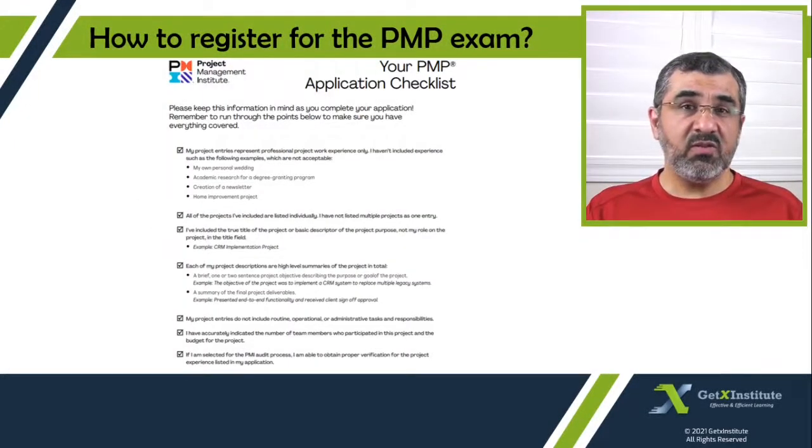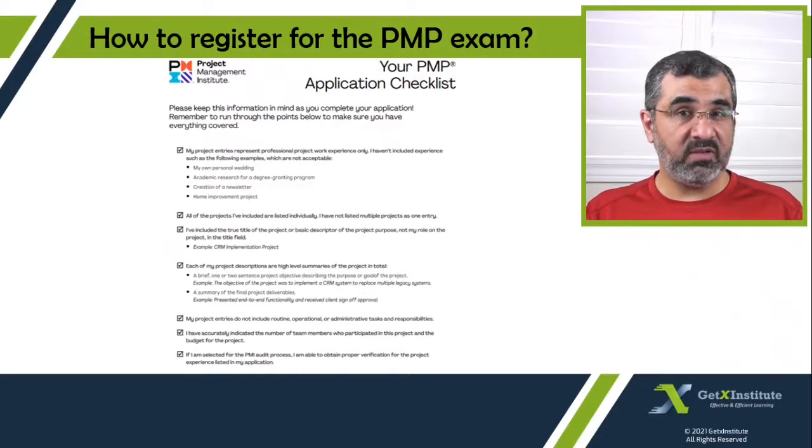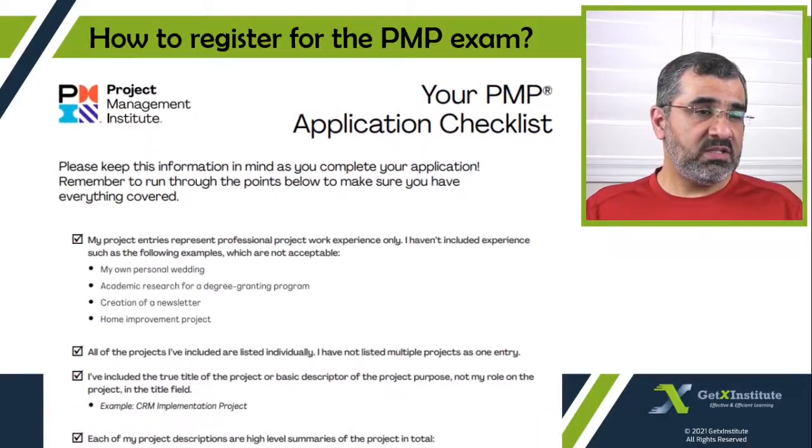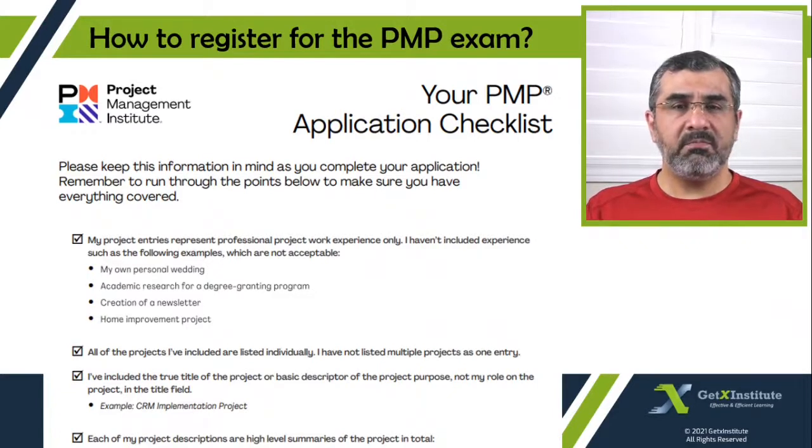The PMP application checklist, also available on the PMI.org website, is very helpful in ensuring that we have entered the right information in the right format so that the chances of our application being approved the first time are very high. The first item is that your project entries represent professional project work experience only. You should not include experience such as your own personal wedding, academic research for a degree-granting program, creation of a newsletter, or a home improvement project. The experience you enter must be formal project management experience in a professional setting.